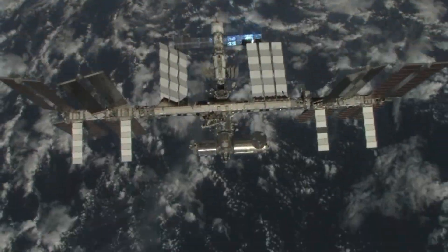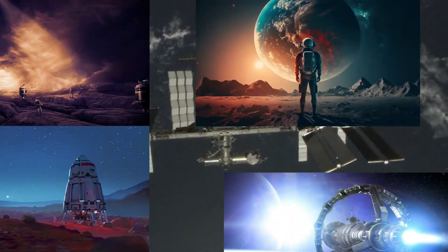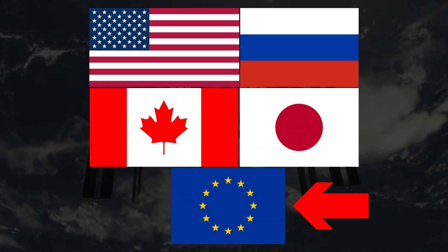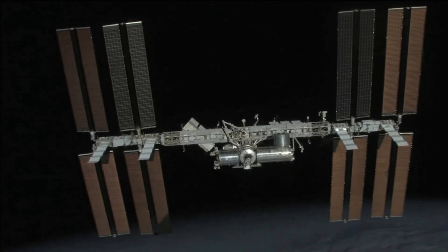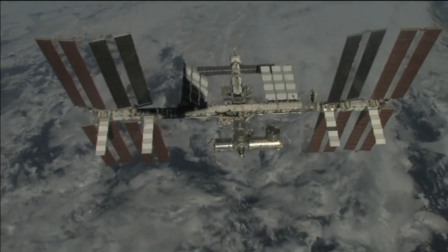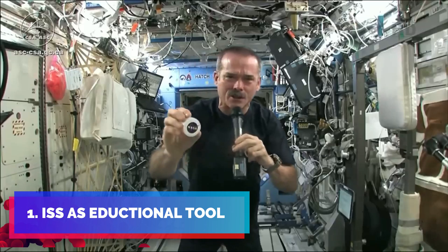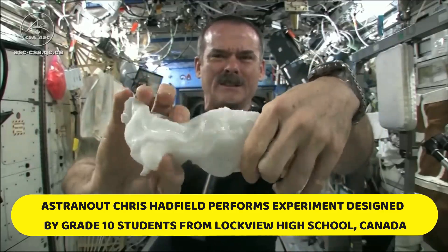The International Space Station, or the ISS, stands as a testament to global collaboration in space exploration, involving space agencies from the United States, Russia, Europe, Japan, and Canada. The ISS was built to foster international collaboration, facilitate scientific research in a microgravity environment, test new technologies, and provide insights into the effects of long-duration spaceflight on human health. The ISS also serves as an educational tool inspiring students in STEM fields and promotes positive international relations through shared endeavors in space exploration.